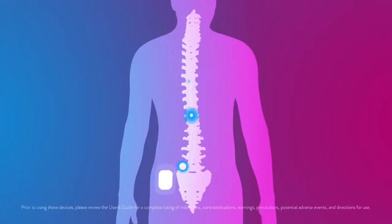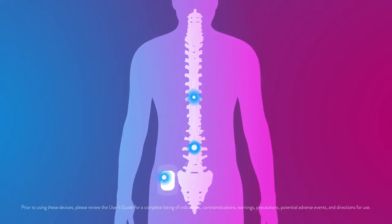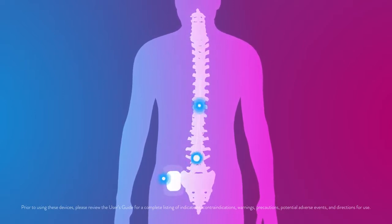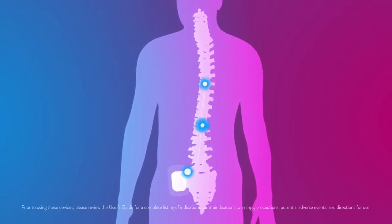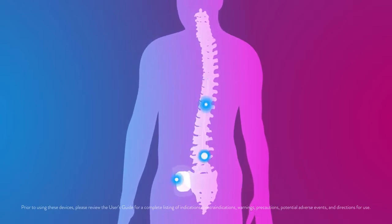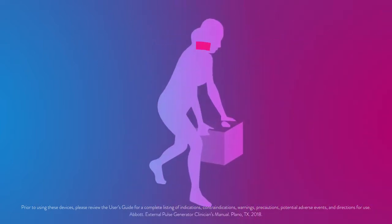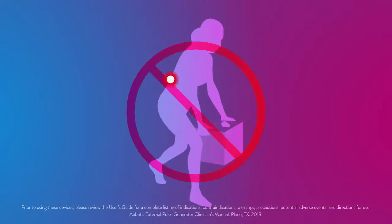Throughout your evaluation period, your Abbott representative may contact you to ensure you are getting appropriate pain relief on the intended areas of your body. It is important that you continue to perform day-to-day activities as recommended by your doctor. While you may be experiencing some temporary minor discomfort from the procedure, you will want to focus on how the therapy is managing your chronic pain. You should avoid bending, twisting, stretching, or lifting objects over five pounds.